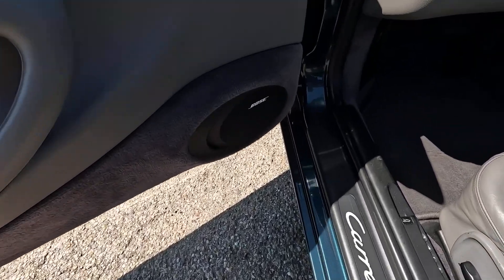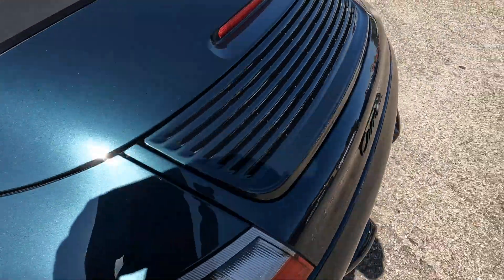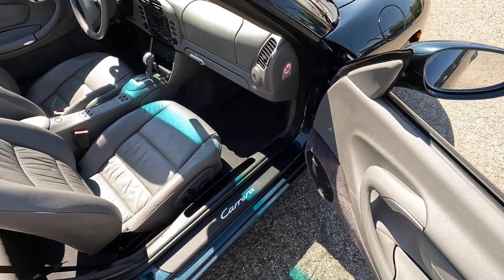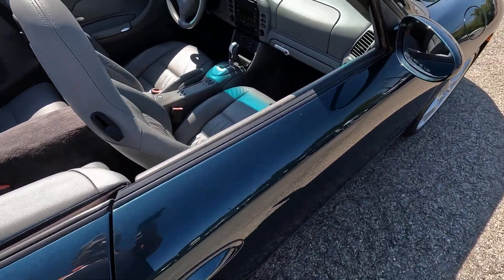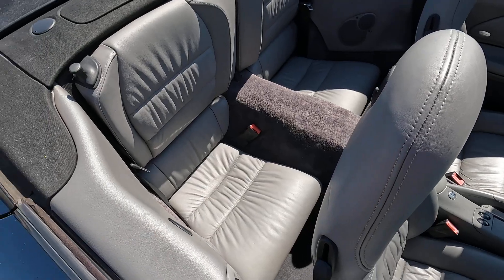This one has the optional Bose sound system, which comes with an interesting tidbit: on the Cabriolets, if you get the Bose, you get a subwoofer here in the passenger footwell. The cabriolet has a different floor format to accommodate it. On a coupe, the subwoofer is in the rear deck and there's no cutout in the footwell.